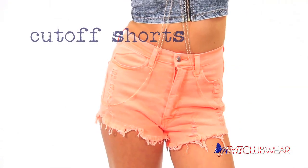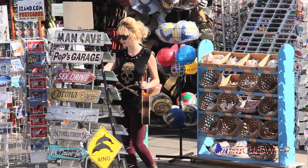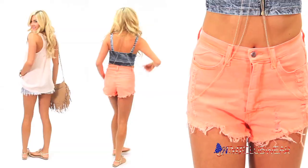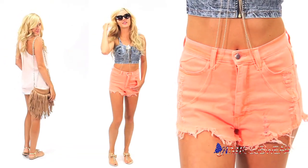Cut-off shorts are great for all occasions, from a cute day of shopping in Malibu to having drinks with your friends, to a hot summer date. Cut-offs are easy to dress up or down.